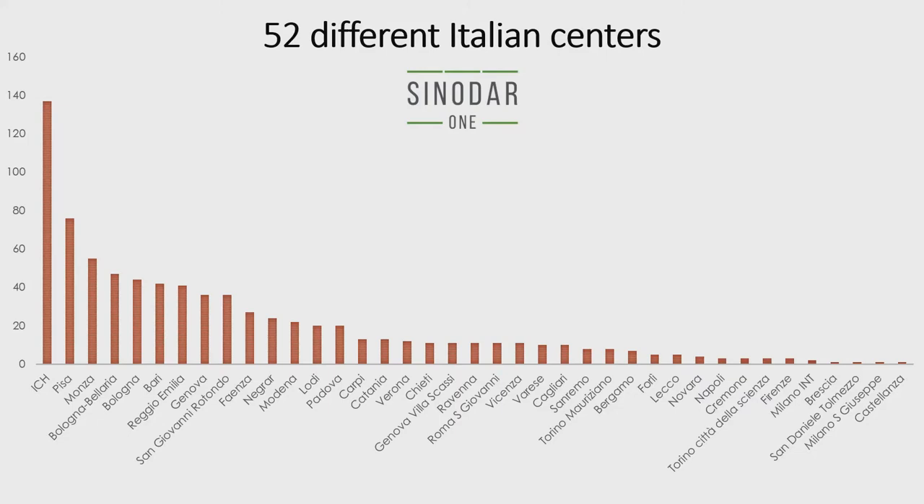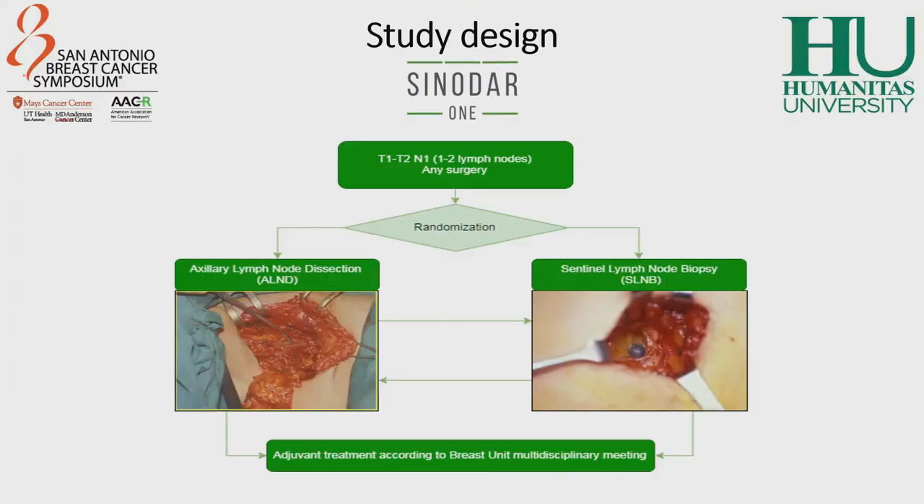52 different Italian centers participated in this study. All patients with T1 or T2 breast cancer with one or two macrometastatic sentinel lymph nodes undergoing any kind of surgery — either breast-conserving surgery or mastectomy — were randomized into two different treatment arms. The first treatment group underwent standard treatment, meaning complete axillary lymph node dissection. The second treatment group underwent only sentinel lymph node biopsy. After surgery, all patients were candidates for adjuvant treatment according to the breast unit multidisciplinary meeting.